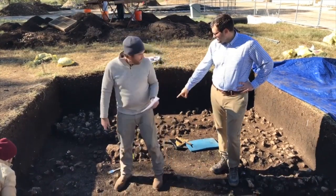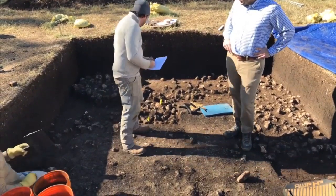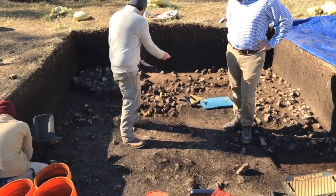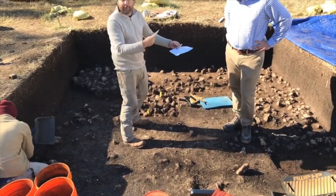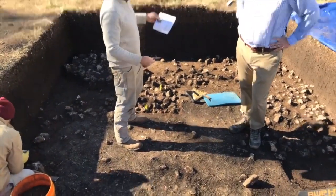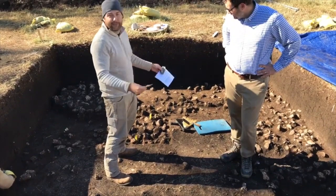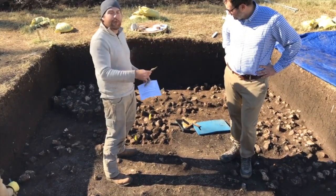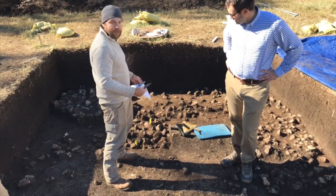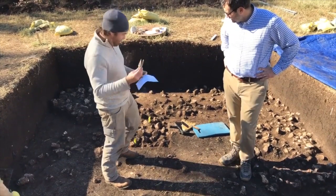Those flags are from where the projectile points came from. In order to keep us from stepping on them during excavations, we flag them. When we have our fancy survey equipment out here, we piece-plot them so we know exactly where their elevation came from, their depth, the context, what level - all that good stuff. This is a way for us to keep the data intact.